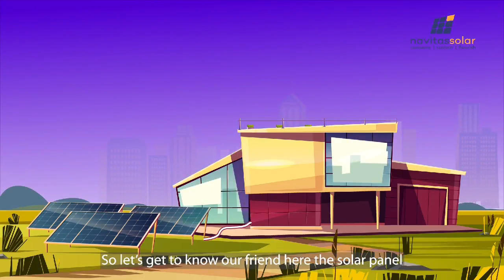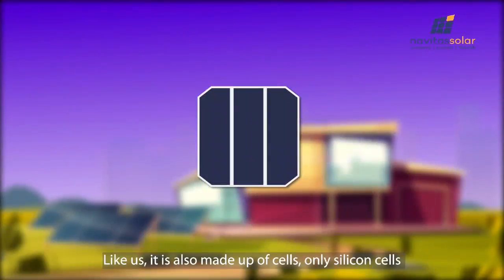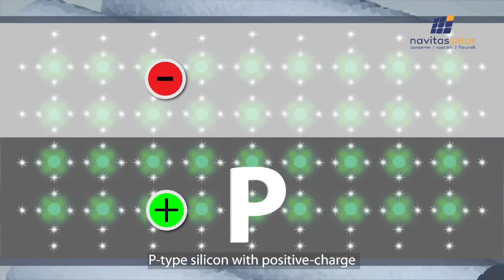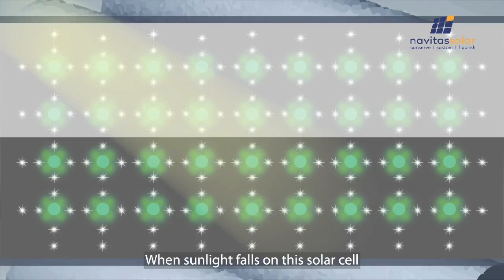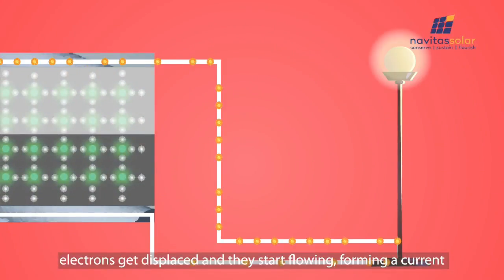So let's get to know our friend here, the solar panel. Like us, it is also made up of cells — only silicon cells. And they too have a positive and negative side: P-type silicon with positive charge and N-type silicon which is negatively charged. When sunlight falls on the solar cell, electrons get displaced and they start flowing, forming a current.